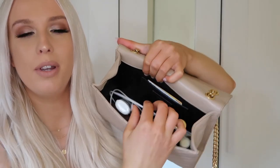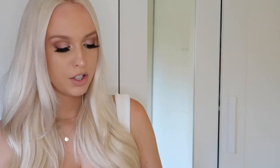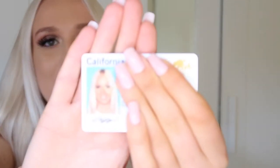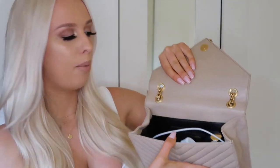Inside the bag there's one huge main compartment and a very small card holder. For a night out, in the card holder I typically only bring my credit card for buying things and my ID to get into bars. I'm such a nosy person so I'll show you my ID picture — I look like I was about to blink in the photo.